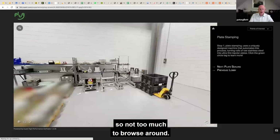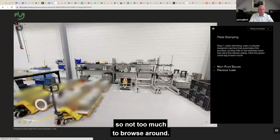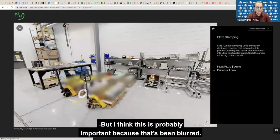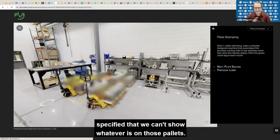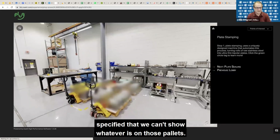I think this is probably important because that's been blurred. I imagine, Tracy, that you or your team specified that we can't show whatever is on those plates. Exactly.